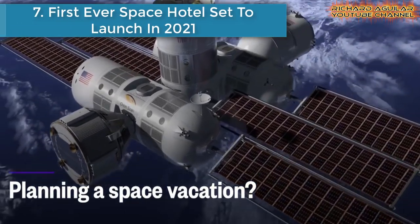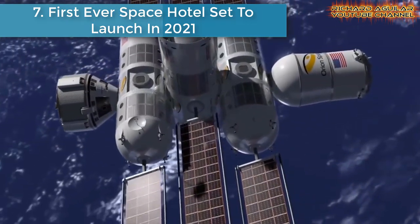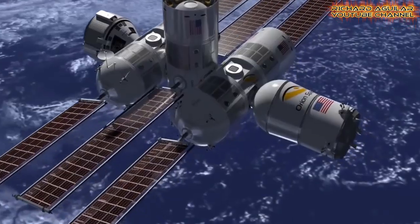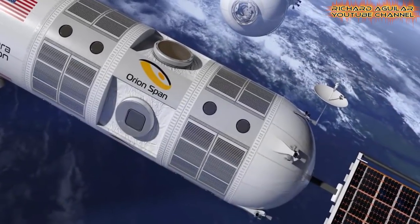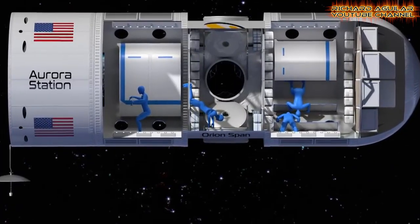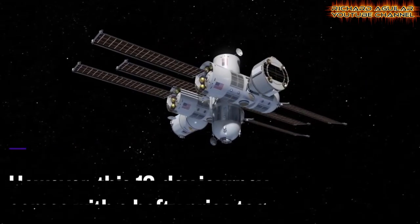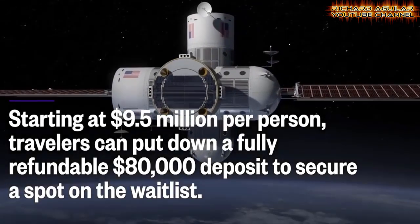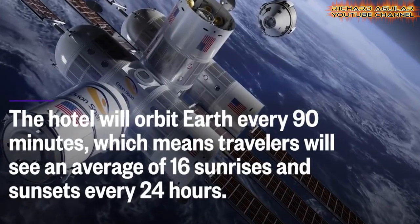Number seven is the first ever space hotel set to launch in 2021. For a large fee, people will be able to spend 12 days in the first ever luxury space hotel. Space technology startup Orienspan just announced its plans to build Aurora Station by 2021.